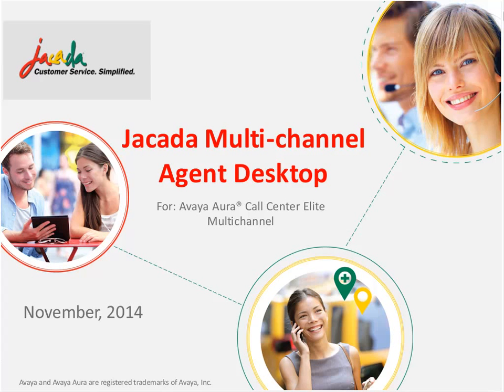Today we will look at how the new Jakarta Multi-Channel Agent Desktop enhances Avaya EMC. We will also discuss how to enhance and reap the benefits of its high usability, increased productivity, and low-cost implementation. Following the presentation, there will be a question and answer session, so please feel free to type your questions into the Q&A window at any time.